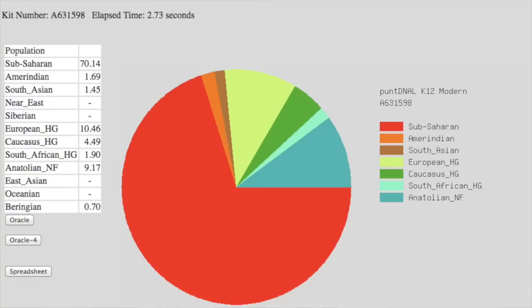Next I uploaded to GEDmatch, and GEDmatch is pretty challenging to use — it does take some research and reading to figure out which calculators to use when you get your admixture results. There are some other cool features too, like predicting your eye color based on your raw DNA. The two calculators I ended up using are the MDLP K13 Ultimate admixture and the PuntDNAL K12 Modern admixture.